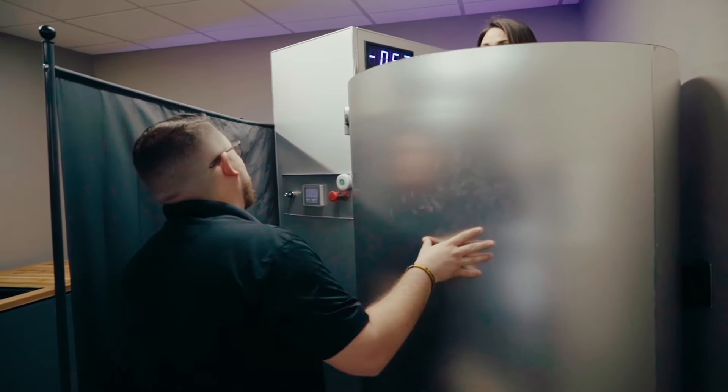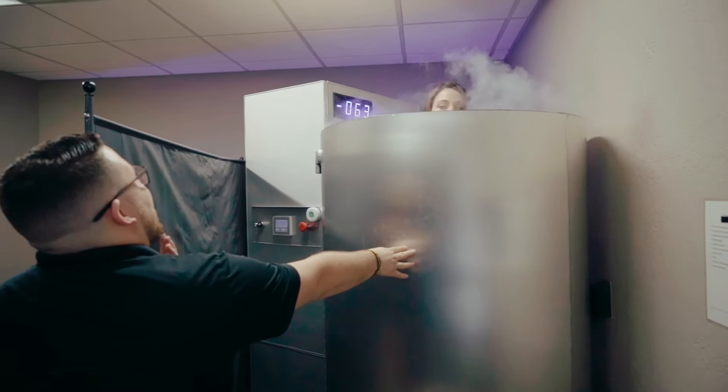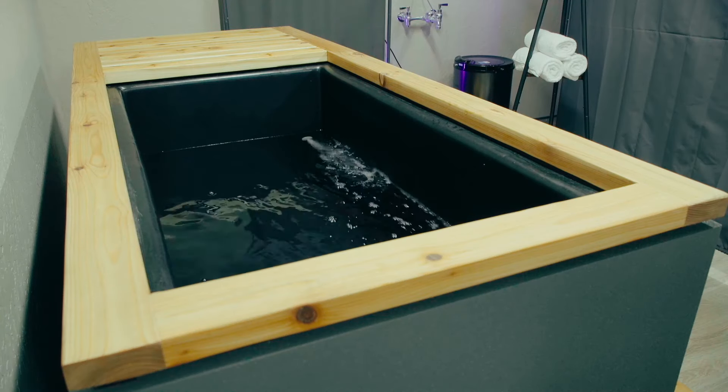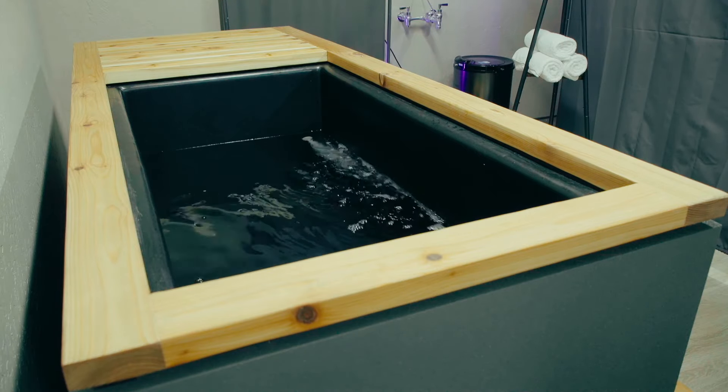Cryotherapy is going to be good for the anti-inflammatory process throughout the body. Super cooling the tissue allows the blood vessels to constrict and allows you to get better circulation. The cold plunge is a similar process to cryotherapy — by increasing the amount of norepinephrine that your body's producing, it stimulates your body's production of endorphins to reduce inflammation and make you feel good.